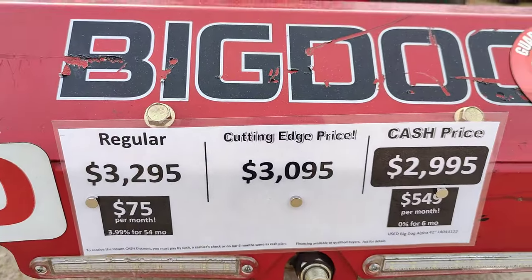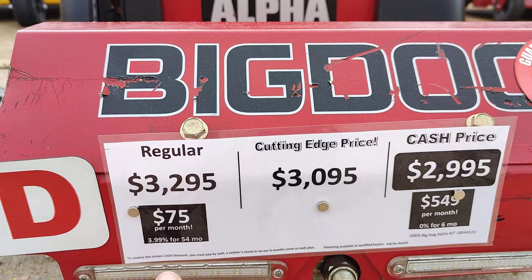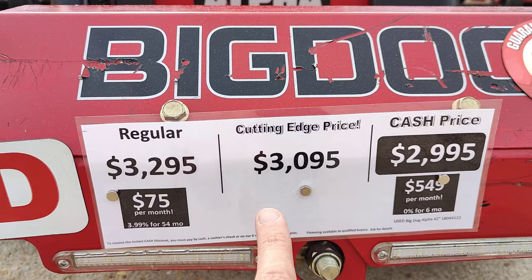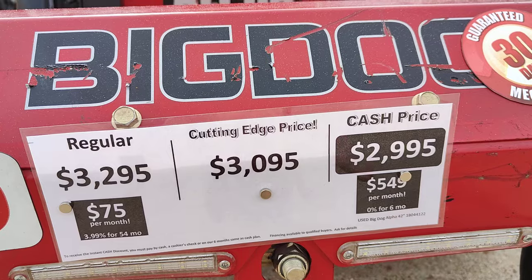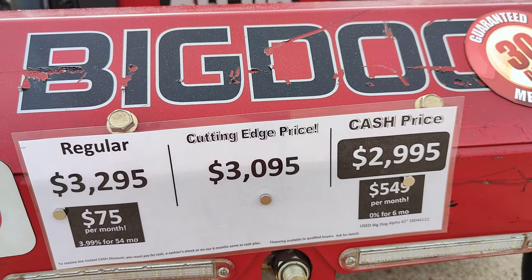And if we look here at the prices, this is the price if you go with the $3.99 for 54 months. This price is if you're paying by credit card or debit card. And this is the price if you're paying by cash, cashier's check, or you go with the zero for six month plan.